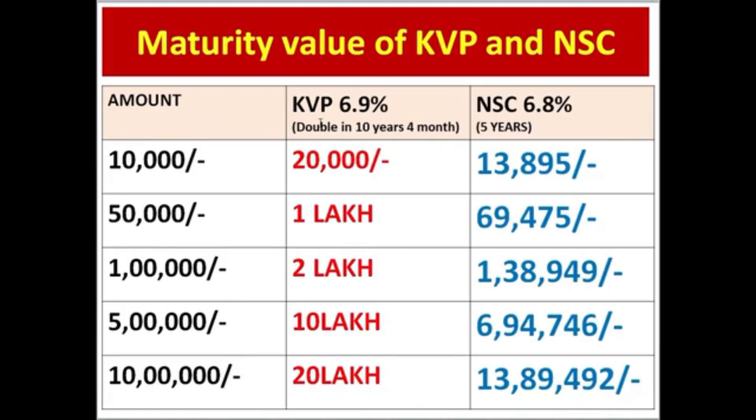The rate of interest is 6.9% and the maturity period is 10 years 4 months. If you deposit in this scheme, we will calculate the return for this scheme.